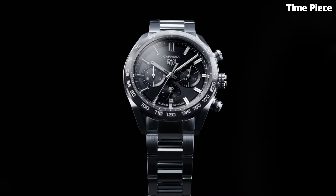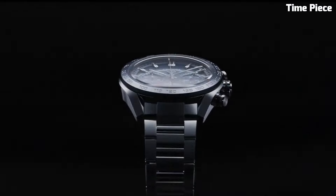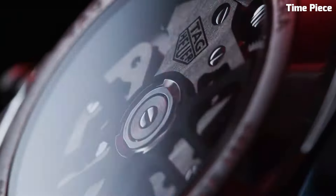Its precision automatic movement ensures accurate timekeeping. Additional chronograph and date functions add practicality to its allure. With a sapphire crystal protecting the dial, this exceptional timepiece represents Tag Heuer's commitment to craftsmanship and refinement, making it a perfect choice for discerning men seeking a blend of luxury and performance.